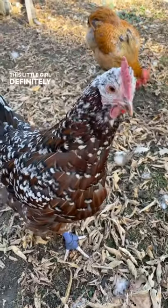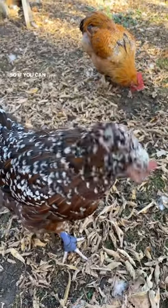This little girl definitely loves earthworms, so if you can dig some up for your chooks, they'll definitely appreciate it. You can also buy earthworms on Amazon, of course.